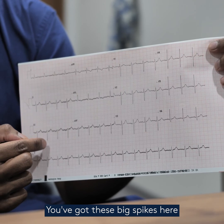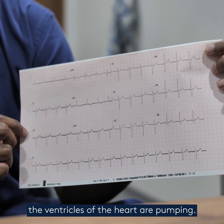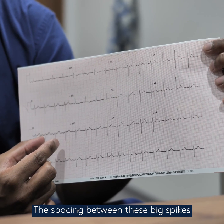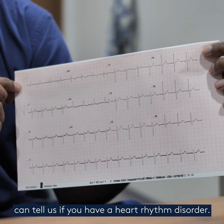So what are we looking at? You've got these big spikes here. These represent when the main chambers, the ventricles of the heart, are pumping. The spacing between these big spikes can tell us what the heart rate is, and the regularity of the spikes can tell us if you have a heart rhythm disorder.